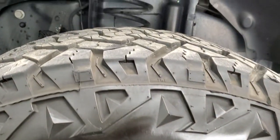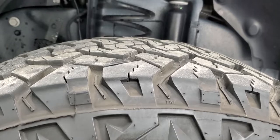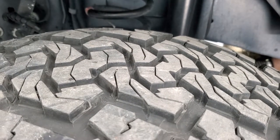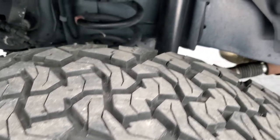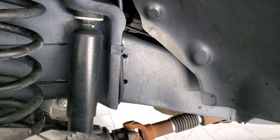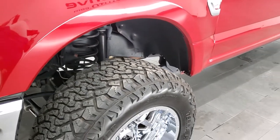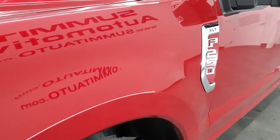These are 37 by 13.5 R20 LT tires, and these tires look like they have probably about 50% to 60% of the tread left on them. Frame and underbody is exceptionally clean. It does have a little bit of a suspension lift kit to it — really good looking stance on this truck.